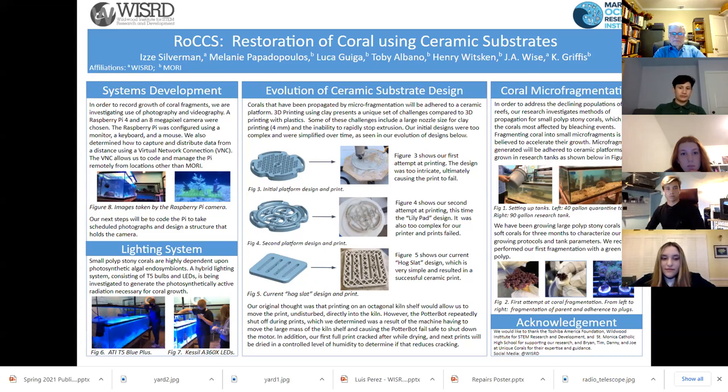Next, we would like to report on our lighting system for growing corals. The small polyp stony corals that we want to propagate require high levels of light of certain wavelengths because of the dinoflagellate algae that live in their tissues. The corals are dependent on these symbiotic algae for energy. We are currently experimenting with a hybrid lighting system that uses a combination of T5 lighting and LEDs. Our T5 bulbs are 3-foot long tubes that provide diffused light over the 6-foot long tank, and our LEDs, whose colors can be adjusted, provide spotlights over the racks of corals. Figures 6 and 7 show the two components of our hybrid lighting.